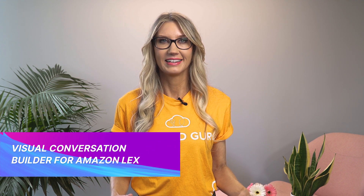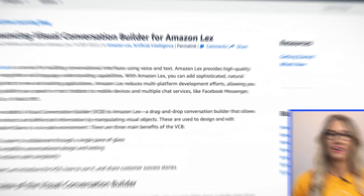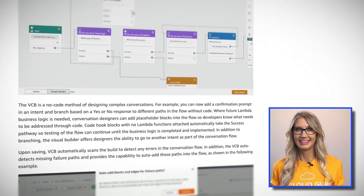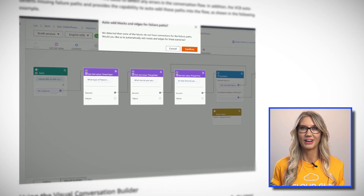This week saw the introduction of the Visual Conversation Builder for Amazon Lex. If you haven't used Lex before, it's a service that enables you to easily add chatbot functionality to your application using either voice or text. If you have used Lex before, you'll know that setting up even simple conversations can sometimes be a convoluted process, which is why the Visual Conversation Builder is useful. It's a drag-and-drop interface that allows you to quickly and easily design and build complex conversation flows without requiring any specialist skills. It provides a visual representation of an entire conversation flow, as well as catering for conversation branching, which previously involved additional coding.